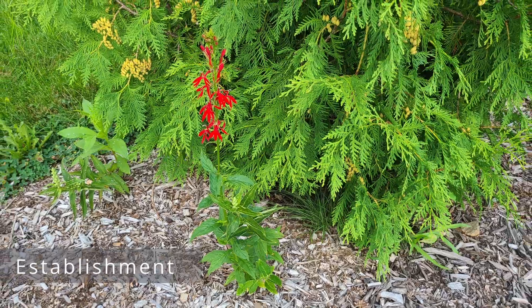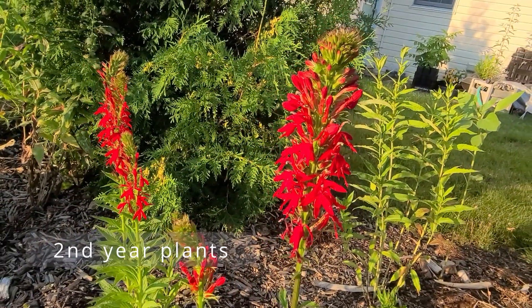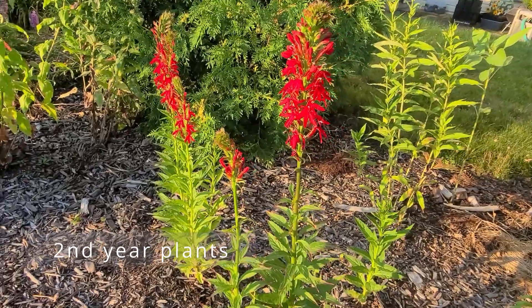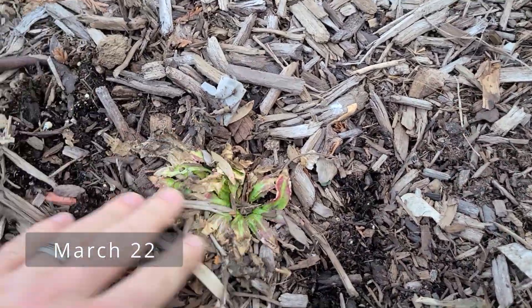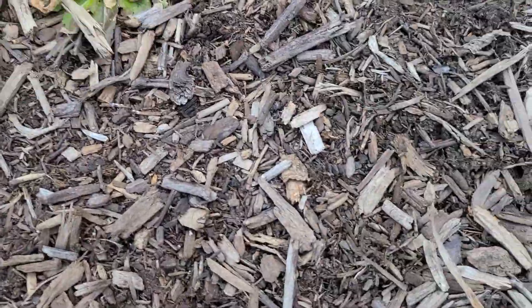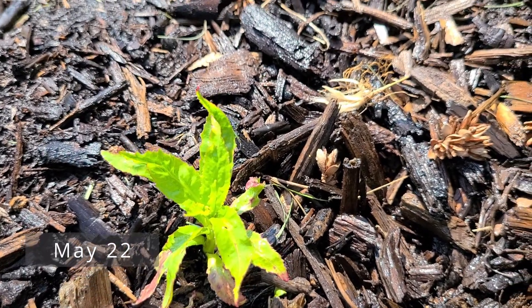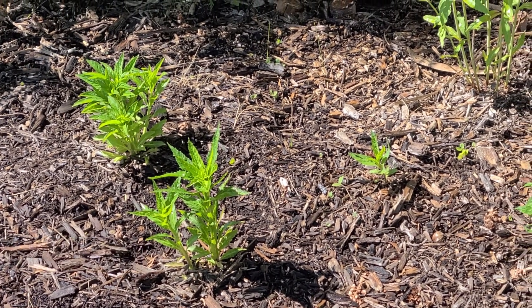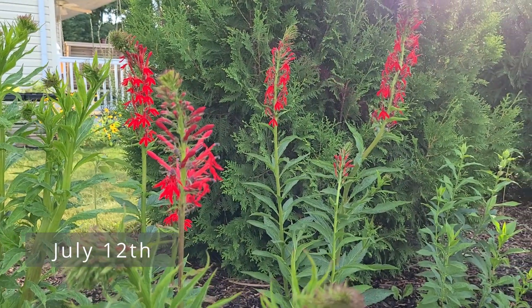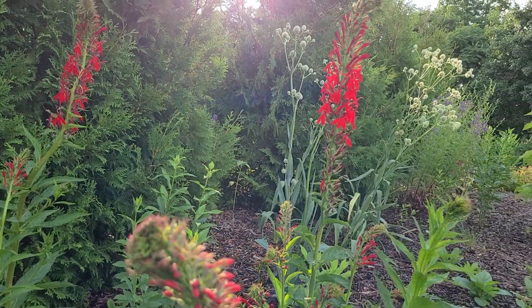For establishing cardinal flower, if you transplant your seedlings out early or have direct sown, you might be able to get a flowering stalk in the first year. Otherwise, you can expect flowering stalks in year two. Cardinal flowers will have basal leaves on top of the soil over the winter — it is important that they don't get completely covered up with mulch or leaves, as this could possibly smother the plant. Cardinal flower is a short-lived perennial and I rarely have a plant that lives past two years. So if you want to make this a permanent addition to a flower bed, plan on growing them from seed every single year or direct sowing in the fall.